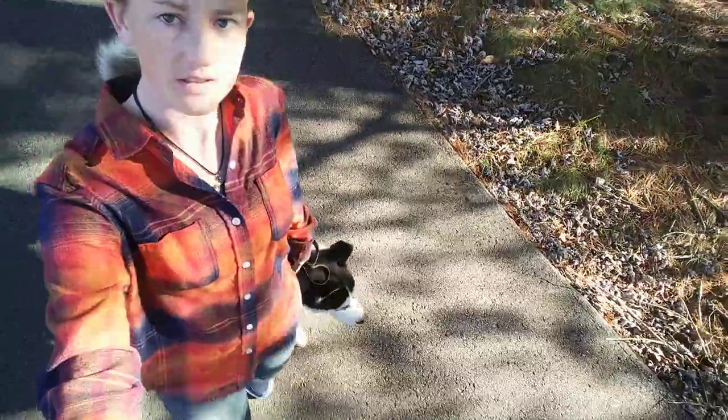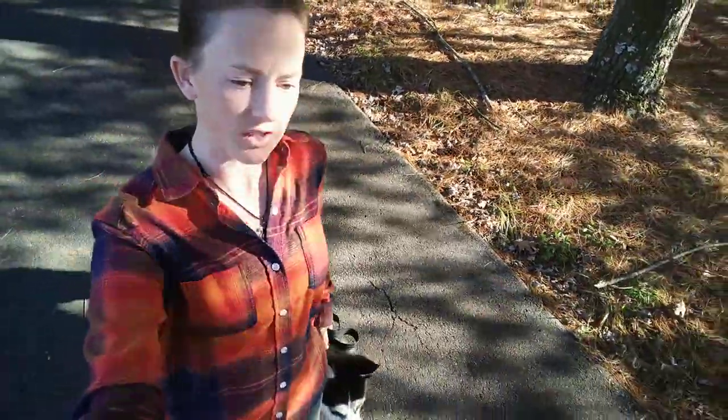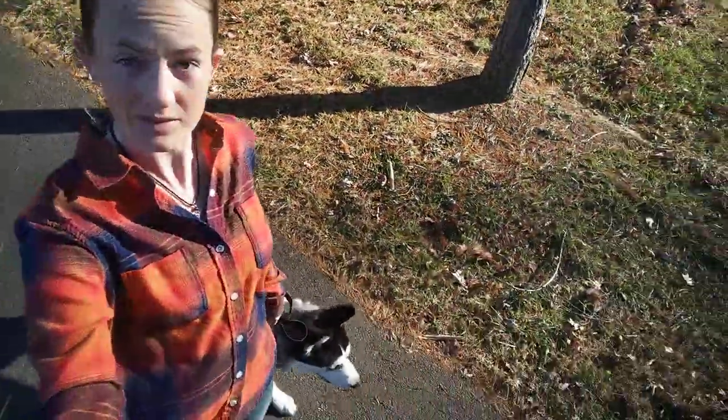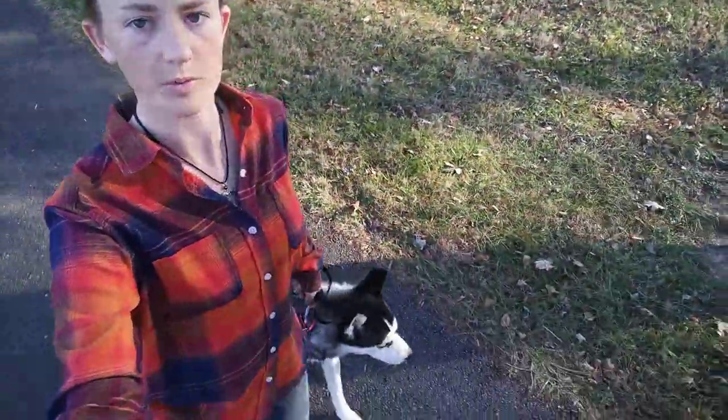Khaleesi here is a one-year-old husky who got here yesterday, about 24 hours ago. Her idea of a walk was not so structured. She was really, really bad about pulling — pulling hard enough that I was having a hard time holding on — sniffing the ground constantly, zigzagging back and forth, running all over the place.